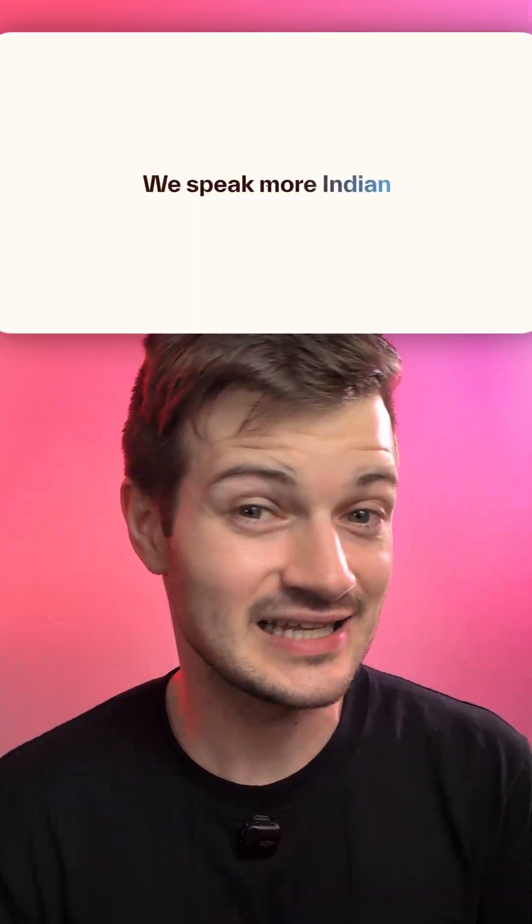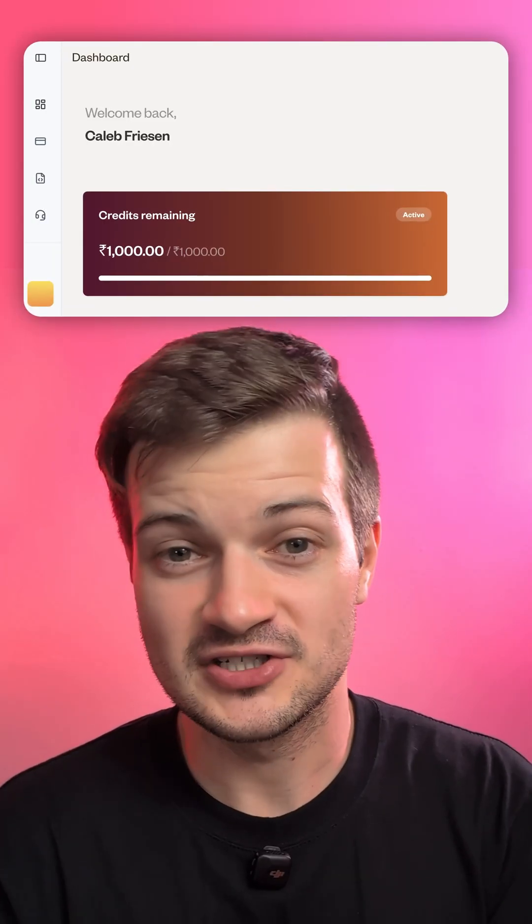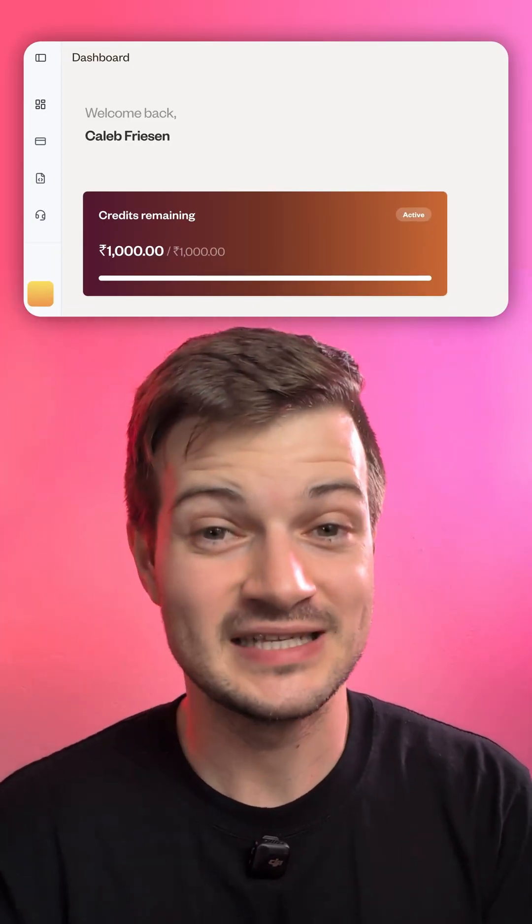I think the biggest differentiator here is language support. Currently, 11 Labs only supports Hindi and Tamil, whereas with Bulbul V2 you get 11 languages, including English. And if you want to test this out for yourself, they're giving away 1,000 rupees in free credits for developers who want to use their API. There's also a pretty simple demo on their Bulbul V2 website — I'll put a link to it in the pinned comment.